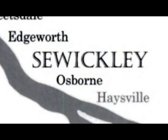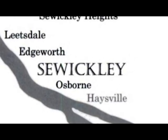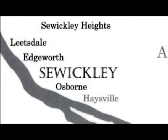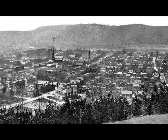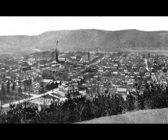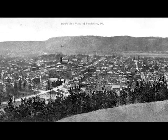Sewickley is a borough in Pennsylvania, but it's also a catch-all label for the neighboring boroughs of Glen Osborne, Edgeworth, and Sewickley Heights, if not the remaining seven boroughs that make up the Quaker Valley School District. Sewickley became a borough in 1853, but its history goes back much further. The Great Road, the Ohio River, and the Railroad all feature in the early history of the Sewickley Valley — another catch-all phrase for the area.